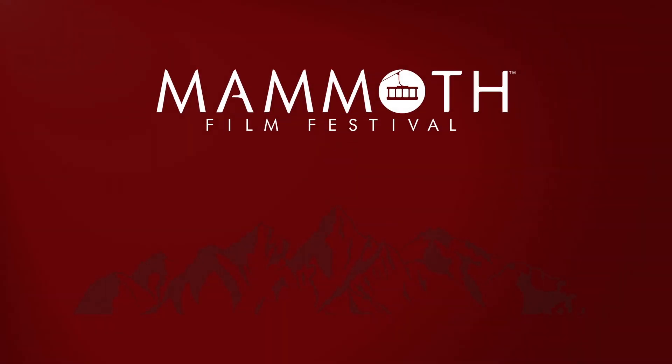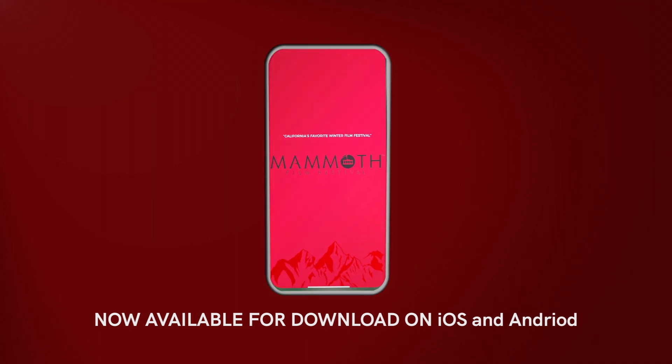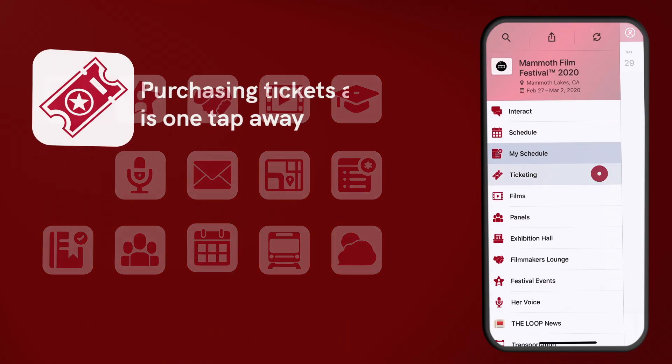Welcome to the Mammoth Film Festival mobile app, which puts the festival in the palm of your hands. The easy-to-navigate platform allows you to purchase tickets and badges with the click of a button.